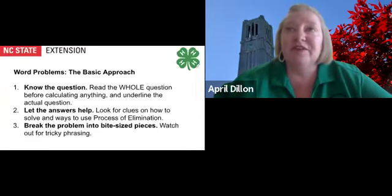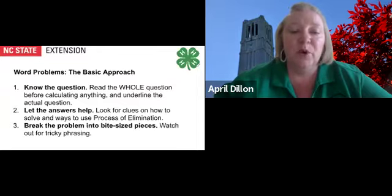Word problems can be tough because they require more reading and understanding exactly what the question is within the problem. This basic approach will help you tackle word problems successfully. First, know the question — read the whole question before calculating anything and underline the actual question. Second, let the answers help — look for clues on how to solve and ways to use the process of elimination. Break the problem into bite-sized pieces, and watch out for tricky phrasing.